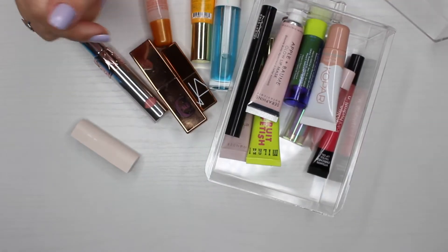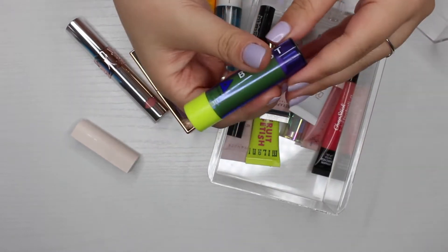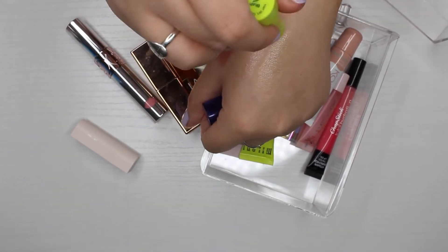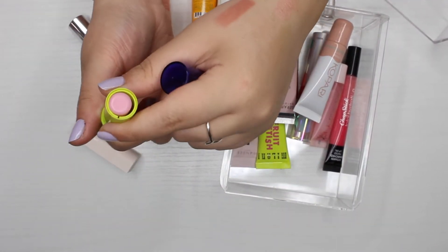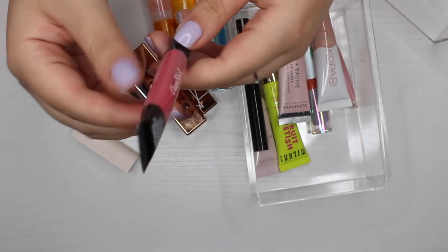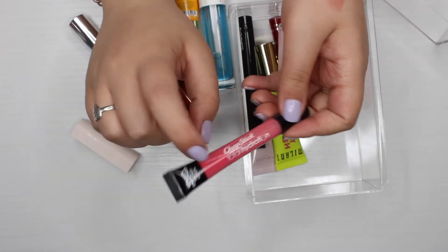Now I'm going through things I'm not going to use. There's a color-enhancing pH-adjusting lip balm by Arrow Boost — it gives a little pink tint. I liked it for a while, but my sister loves products like this so I'm passing it along. The next product is a Chapstick Total Hydration that is completely separated with all different colors inside — I don't know how long I've had it, so that's getting thrown out.